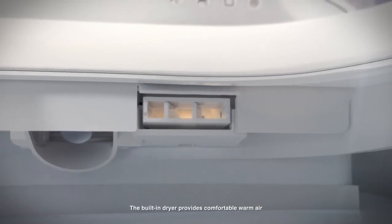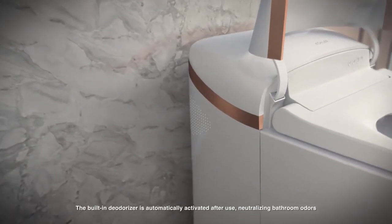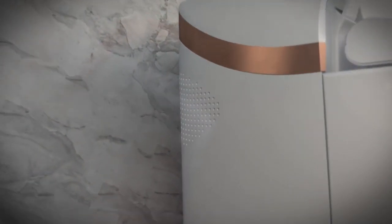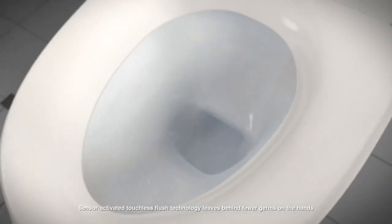The built-in dryer provides comfortable, warm air. The built-in deodorizer is automatically activated after use, neutralizing bathroom odors. Sensor-activated touchless flush technology leaves behind fewer germs on the hands.